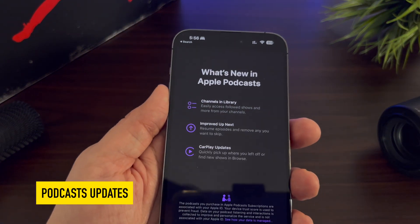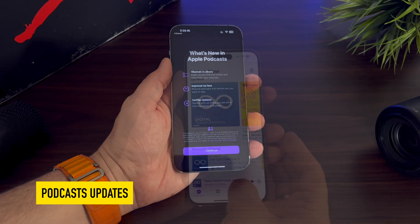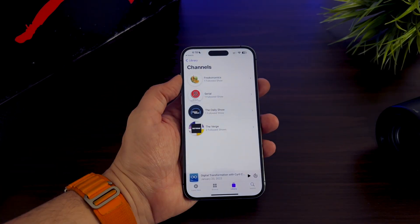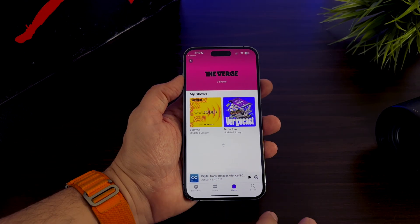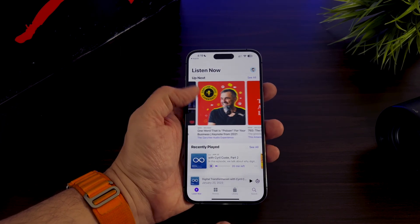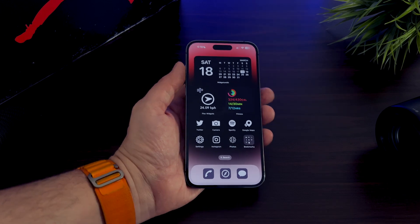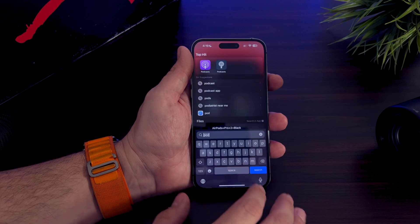Apple keeps refining the Podcast app on iOS, iPadOS, and CarPlay. The Podcast app now includes a new channel section and library which provides easy access to your favorite creators. Through channels, you can easily check all followed or non-followed shows from your favorite creators. Apple also brings some Up Next improvements — the Up Next queue now allows users to resume episodes from shows they do not necessarily follow. These changes are also reflected in the CarPlay version of the Podcast app.